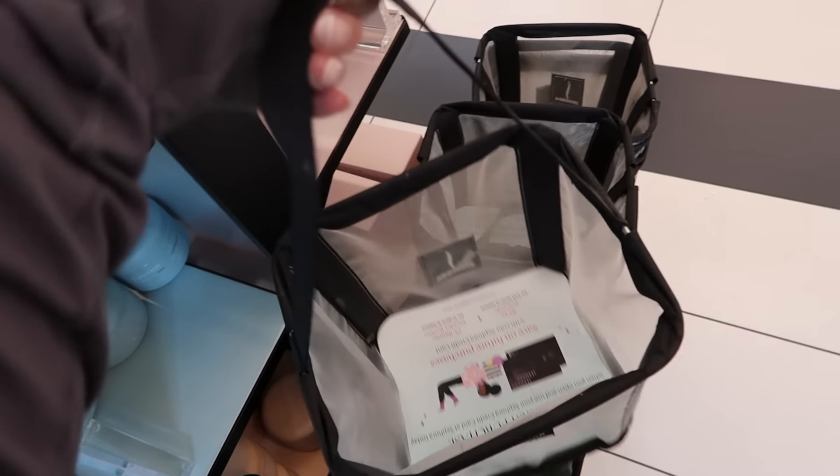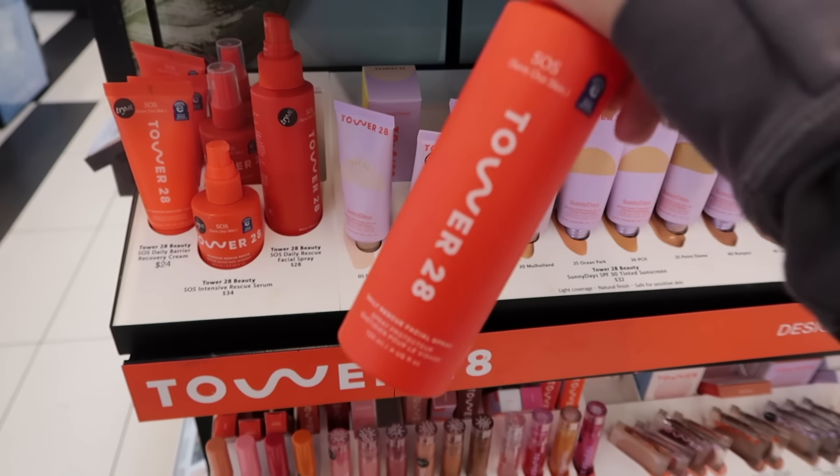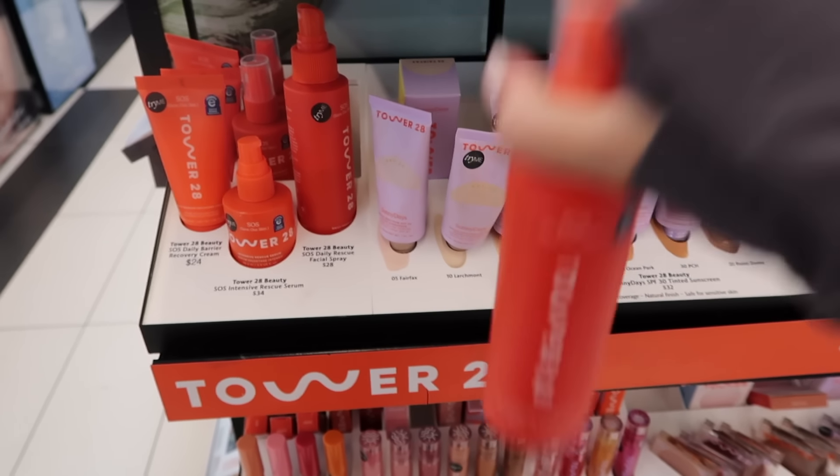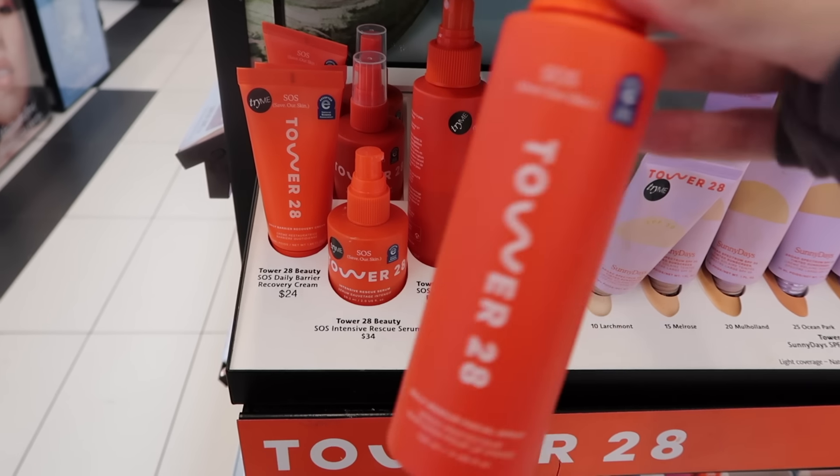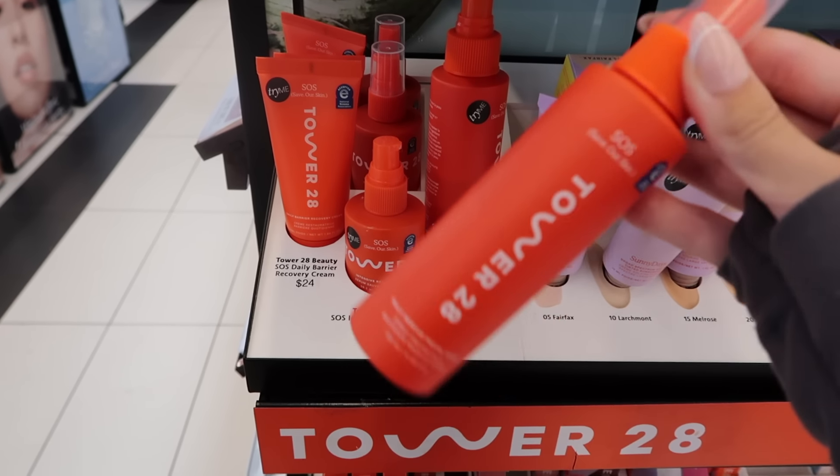I cannot believe they actually have the big version in stock. They have one left — this is a tester. Wait, this one kind of feels not full, like it feels used. Actually, that was just in my head because I checked the water line and it's at the top, so we found this.